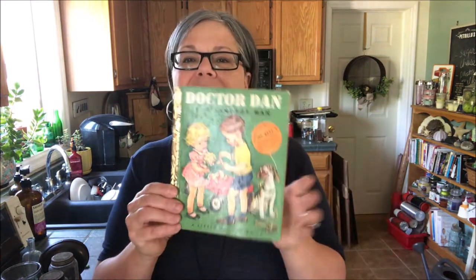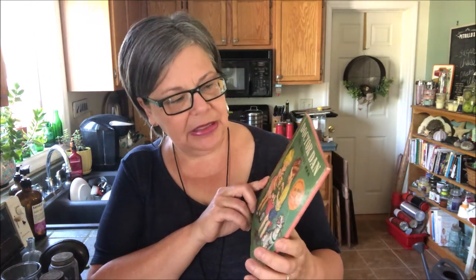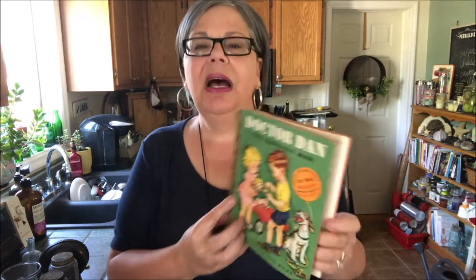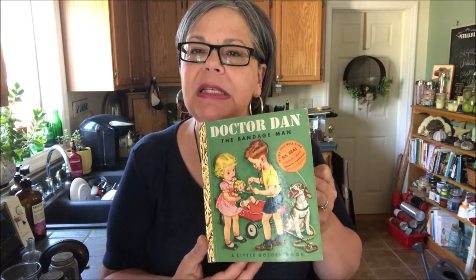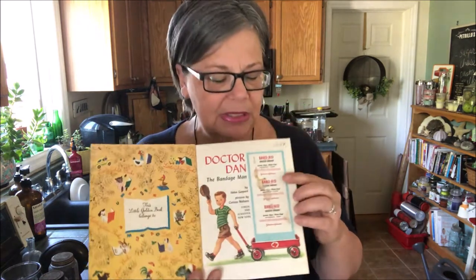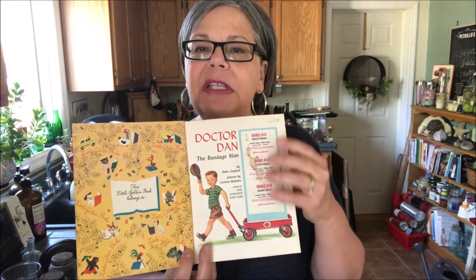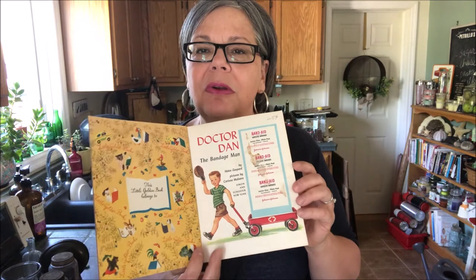I got another Little Golden Book — this one is Dr. Dan the Bandage Man. I showed a book recently, a Little Golden Book called Nurse Nancy. Both of these came with band-aids on the inside. If you have these band-aids, then these books are a lot more valuable than without.